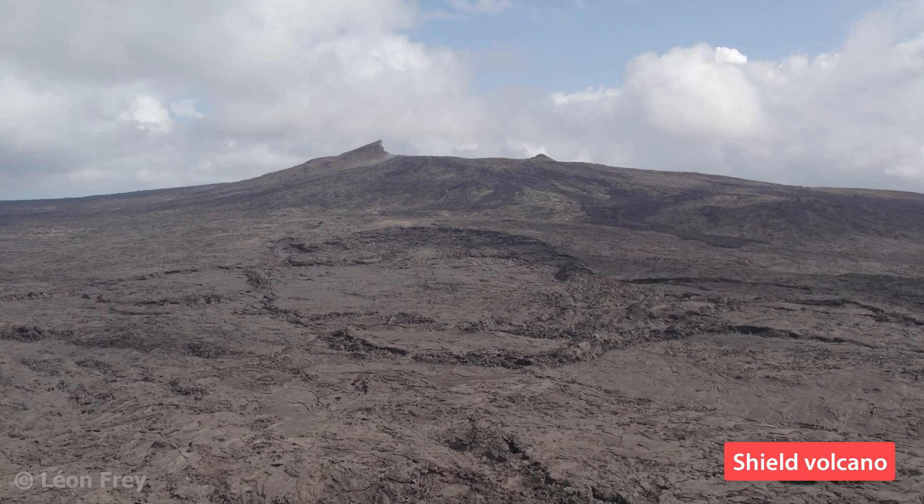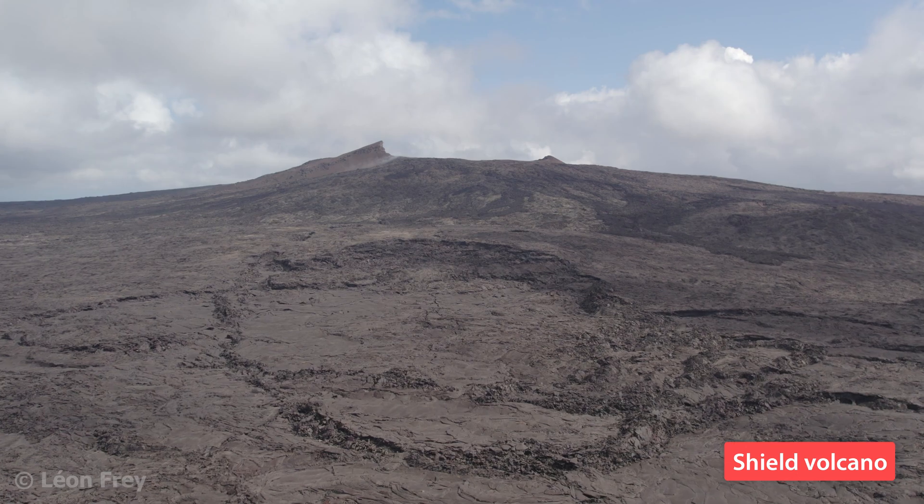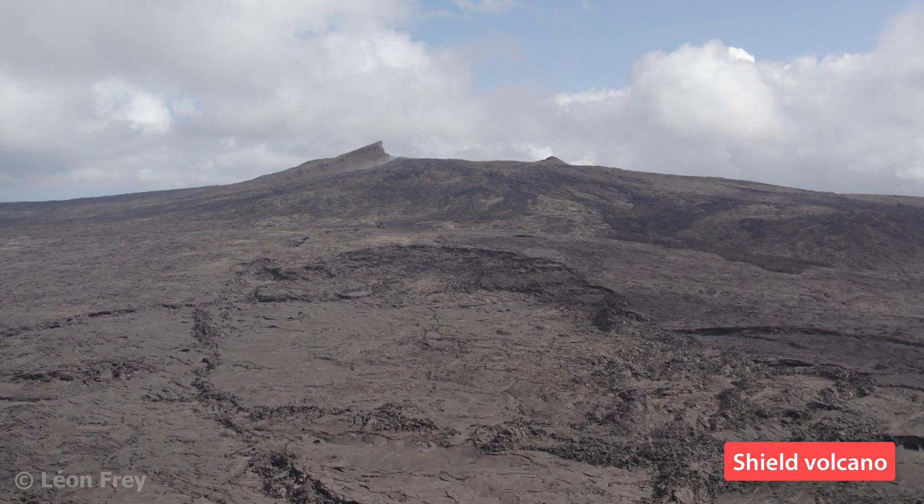Therefore, if you imagine a volcano producing thin lava flows that flow far away, this volcano will not become steep and gets a rather flat shape.